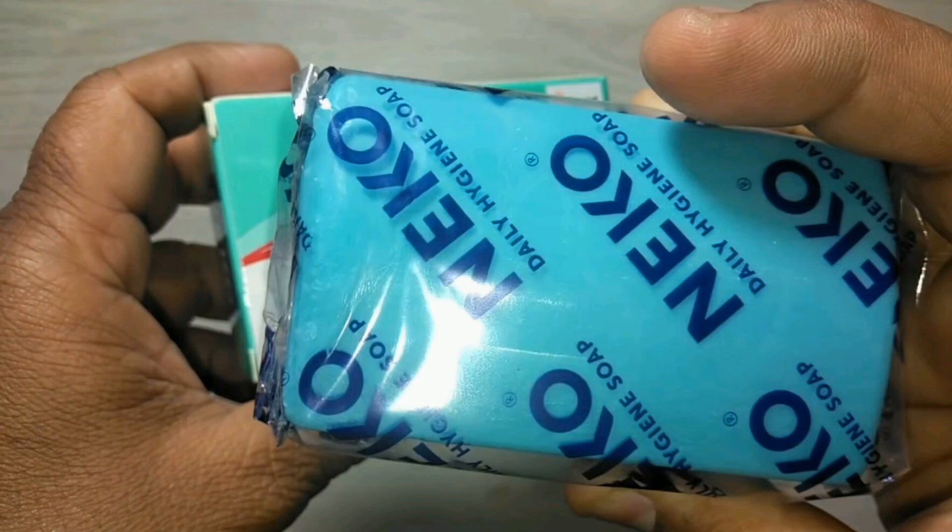You will need nice germ protection, and you will need to use this soap because your body will be well-controlled.